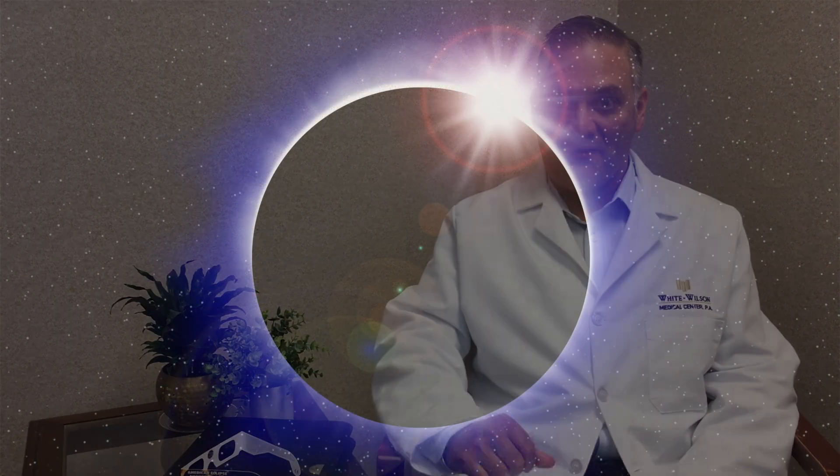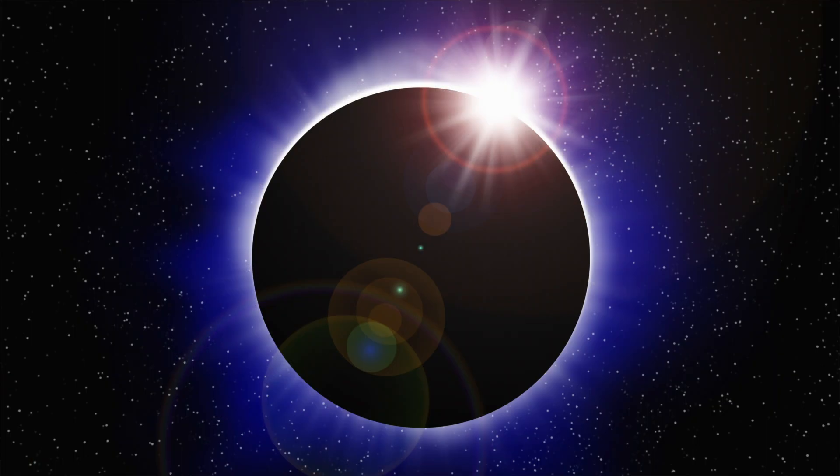A solar eclipse can of course be a very exciting and very rare event, but safety is paramount. We have to observe certain rules when observing the eclipse. The first is that we never want to look directly at the Sun. The only safe way to view the eclipse is through a special solar filter.